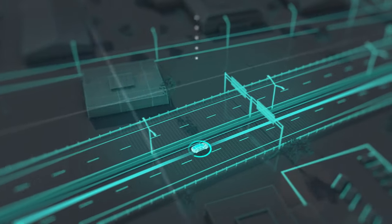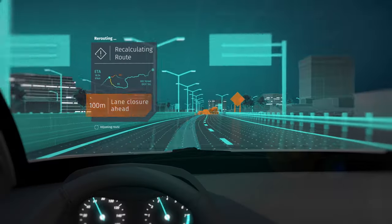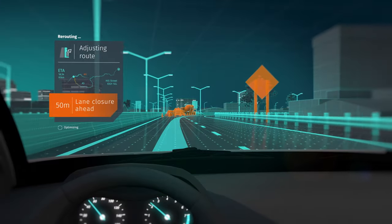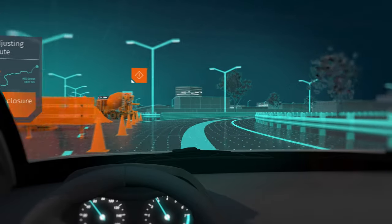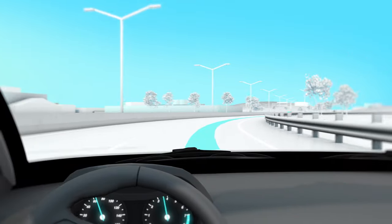This provides autonomous cars with the ability to see beyond sensors to get a better understanding of the surrounding environment, so vehicles can make safer and more proactive driving decisions. HERE HD LiveMap is the map made for cars by cars.